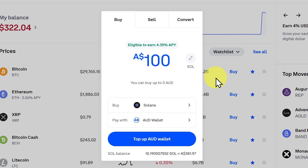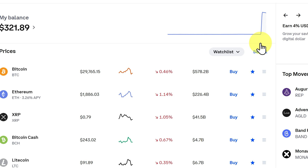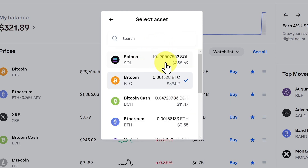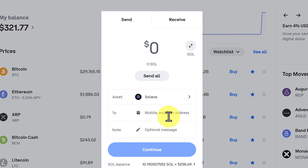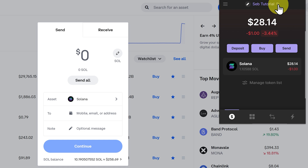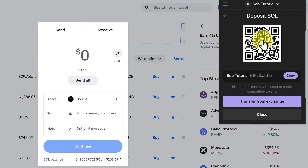For specific help with deposits, you have to reach out to Coinbase support. Now, how do we get Solana to our wallet? We just go to 'Send and Receive'. We're going to be sending Solana, so we select Solana. Then we put in the mobile, email, or address — the address is what we want. So we need to get the address. We go up to our Phantom wallet, up to the top, and just click on the copy button — this will copy the address automatically. If you want to see the address, just click on 'Deposit' and 'Solana', and it will show you the address here as well as a QR code.